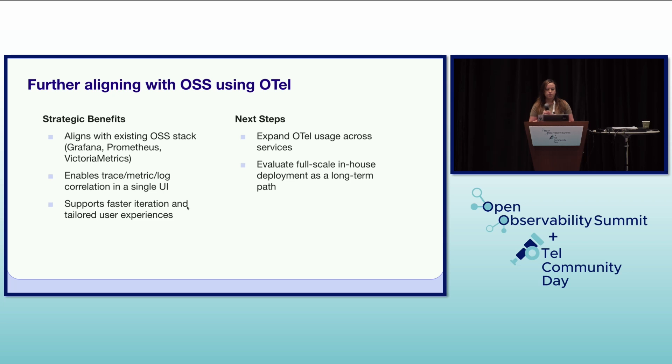Expanding on OpenTelemetry, we see significant strategic benefits in aligning with this open source standard. It aligns with our existing open source stack including Grafana and Prometheus, creating a cohesive and well-supported ecosystem. It enables trace, metric, and log correlation in a single UI, providing a powerful way to understand system behavior across different telemetry signals. Semantic conventions would be super helpful for us, and it supports faster iteration and tailored user experiences as we can build on top of a standardized framework.